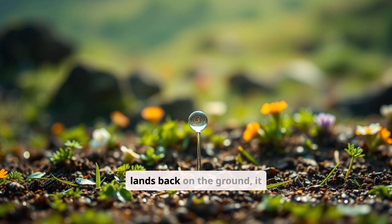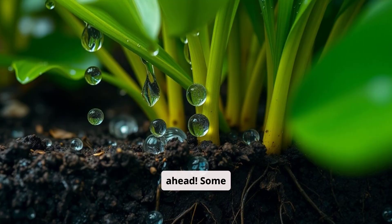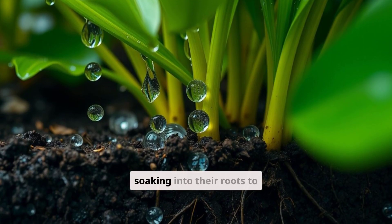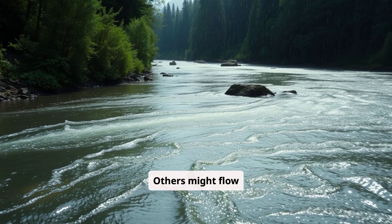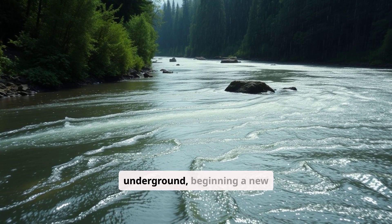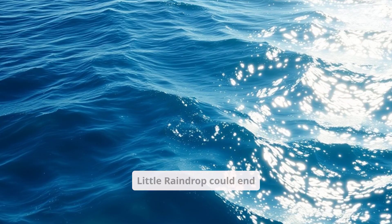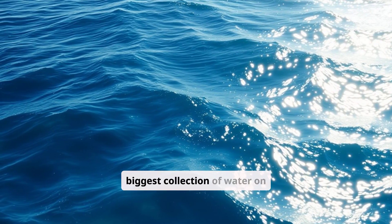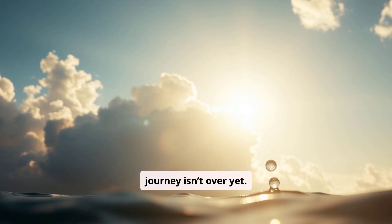When Little Raindrop lands back on the ground, it has lots of adventures ahead. Some raindrops land on plants, soaking into their roots to help them grow. Others might flow into rivers or sink underground, beginning a new chapter of the water cycle. Little Raindrop could end up in the ocean, the biggest collection of water on Earth.